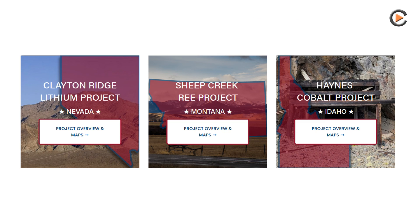US Critical Metals projects include the Clayton Ridge Lithium Project in America's Lithium Hotspot in Nevada, the Haines Cobalt Project in Idaho, the Lamy Press Rare Earth Project in Idaho, and the Sheep Creek Rare Earth Project in Montana.